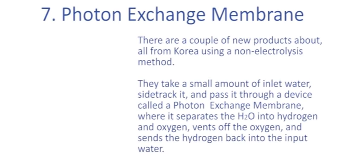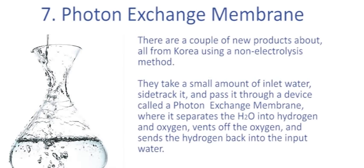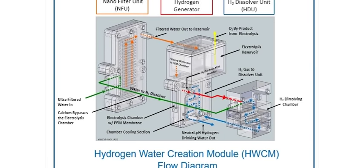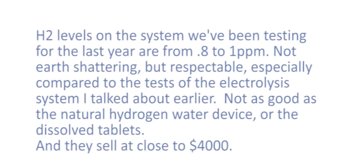Number seven: photon exchange membrane (PEM). There are a couple of new products from Korea using a non-electrolysis method. They take a small amount of inlet water, sidetrack some of it through a photon exchange membrane device where it separates H2O into hydrogen and oxygen, vents off the oxygen, and sends the hydrogen back into the input water. Compared to an electrolysis machine it's very simple, and it doesn't alter the pH of the water — the big difference. It's also not so dependent on the pH of incoming water. Hydrogen levels on the system we've been testing for the last year range from 0.8 to 1 parts per million — not earth-shattering, but respectable, though not as good as the natural hydrogen water device or dissolved tablets. They sell for between $3,000 and $4,000.